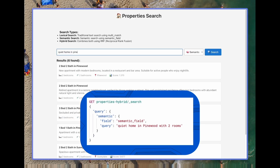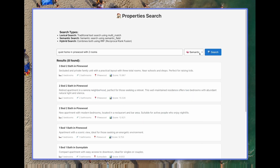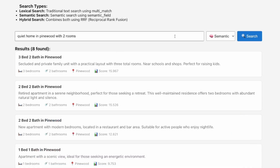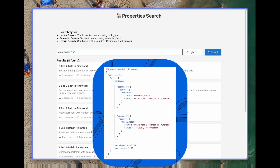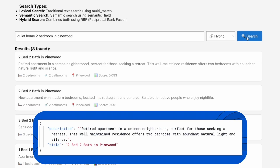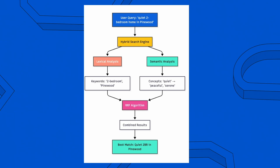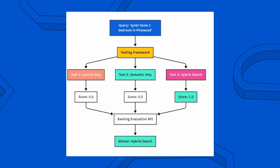With semantic search, the query understands 'quiet home' and relates it to concepts like secluded and private. But look at the results — it's a three-bedroom house, not the two bedrooms we specifically requested. Now with hybrid search using RRF to combine both approaches, the top result gives us a quiet place that also has exactly two bedrooms in the Pinewood area. It considers both the conceptual requirement of being quiet and the specific requirements of location and room count — because RRF combines scores from both queries, ensuring results perform well in both lexical relevance and semantic similarity.